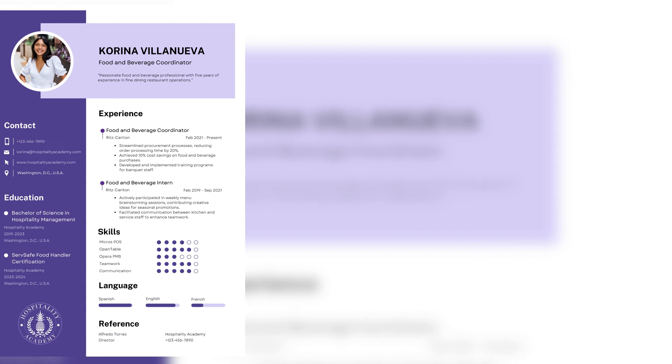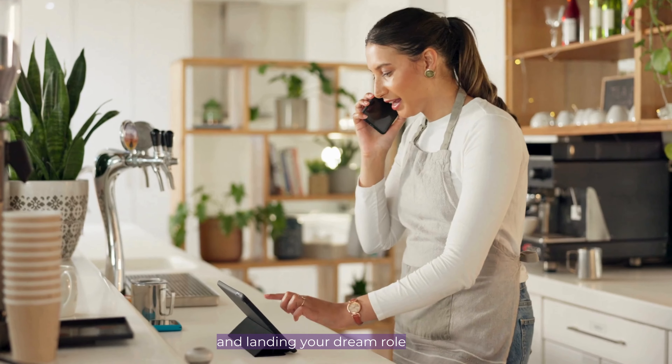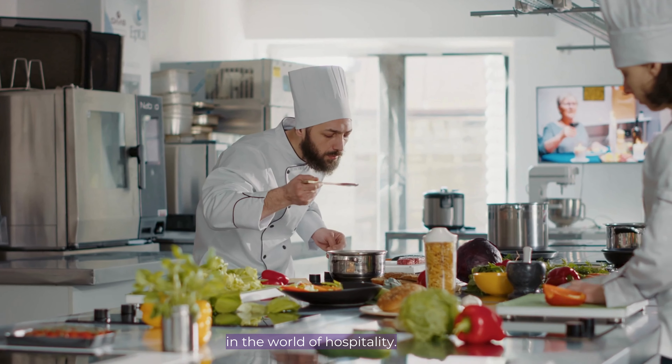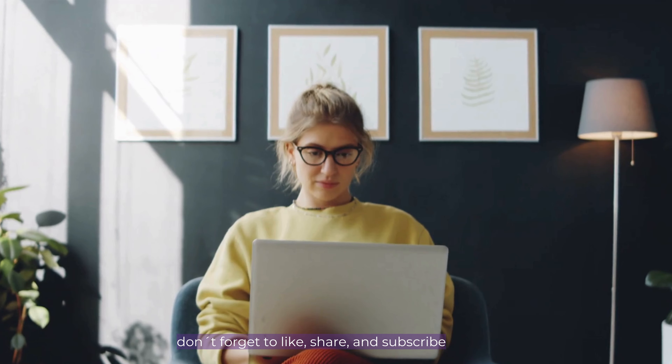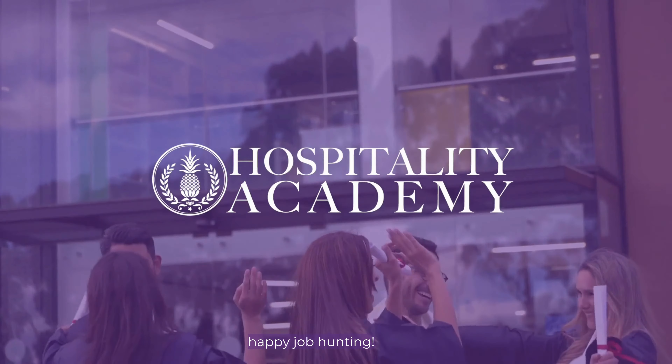By following these tips, you'll be well on your way to standing out in a competitive job market and landing your dream role in the world of hospitality. Thanks for watching. Don't forget to like, share, and subscribe for more tips and tricks from Hospitality Academy. Until next time, happy job hunting!